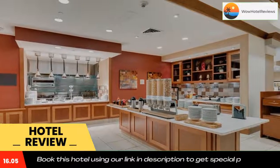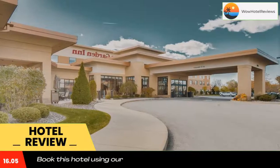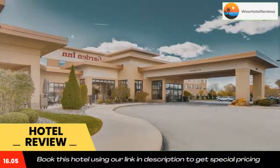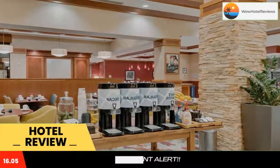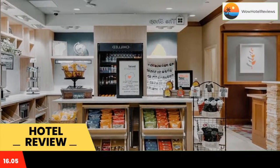It also offers a restaurant, indoor pool, and rooms with a 32-inch flat screen TV. Guest rooms at the Hilton Garden Inn Milwaukee are equipped with a microwave and a refrigerator. The spacious rooms are also furnished with a large work desk.